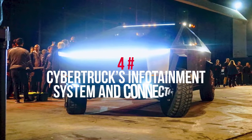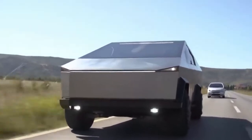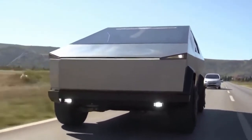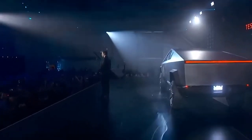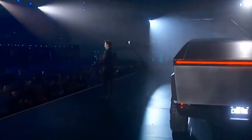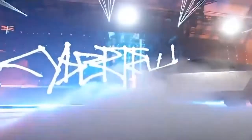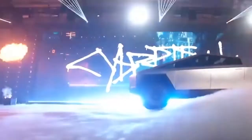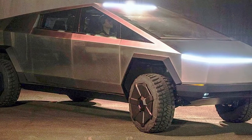At number 4: Cybertruck's infotainment system and connectivity. Specific details about the infotainment system are not yet revealed. However, every model will feature a large 17-inch touchscreen mounted horizontally in the center of the dashboard. More updates are anticipated.